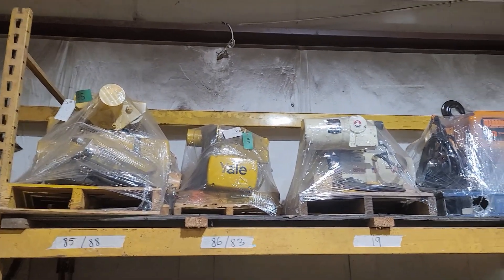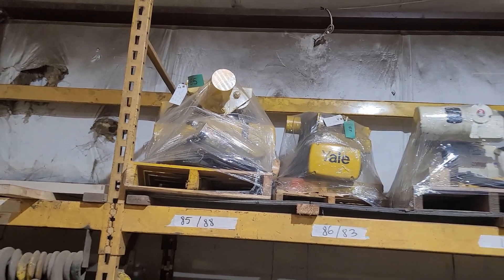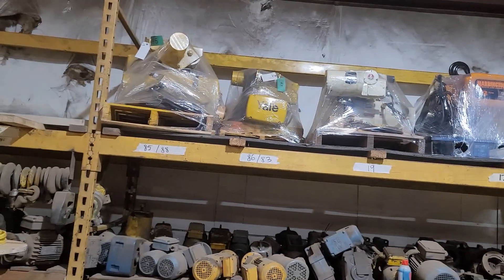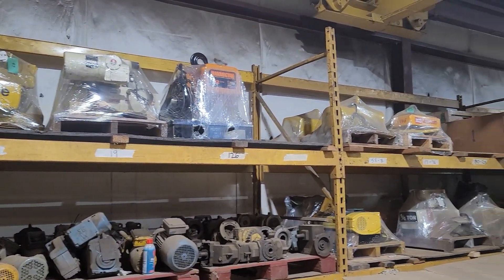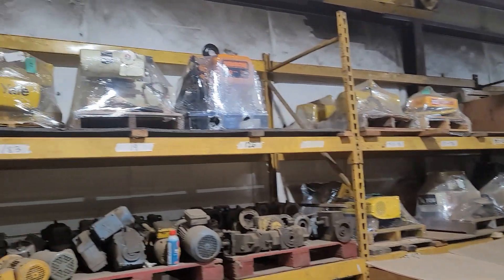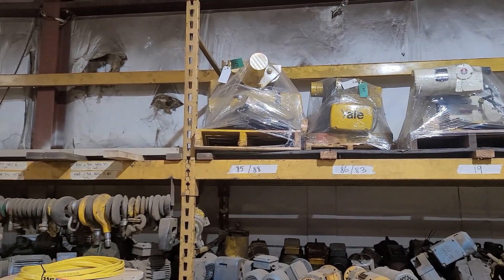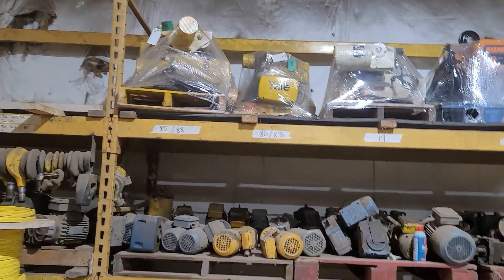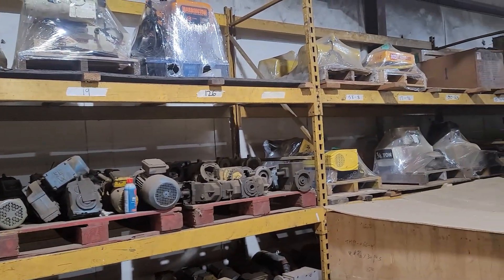And they've been tested. Y'all are able to do the safety tests and everything on chain hoists and make sure they work right? Yes sir. We do load test them. You service them? Yes sir. We load test every hoist before we even put them on eBay or list them, so we know that they're mechanically sound. We have our techs go through them electrically to make sure that everything's working. We have quite a few.